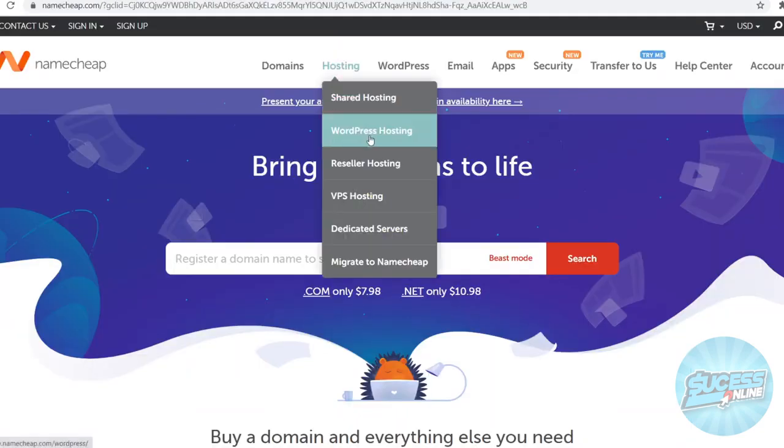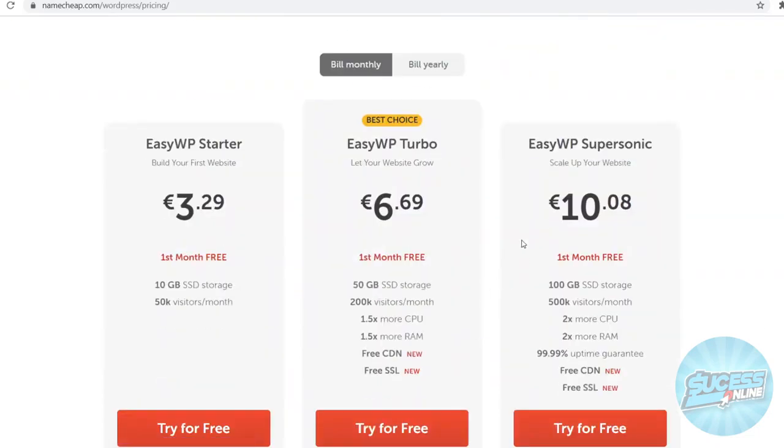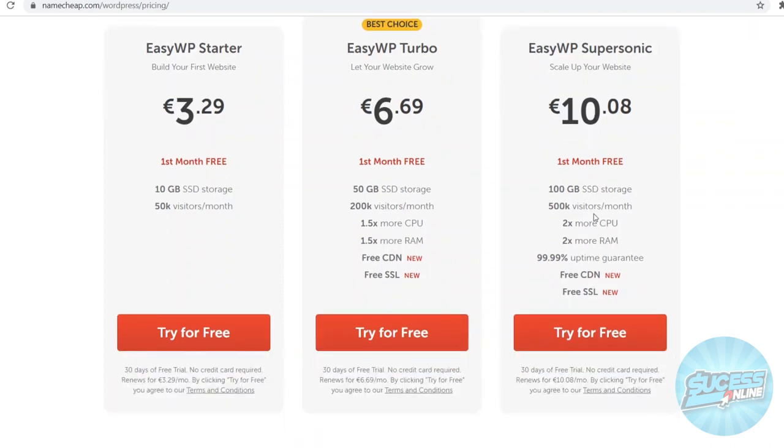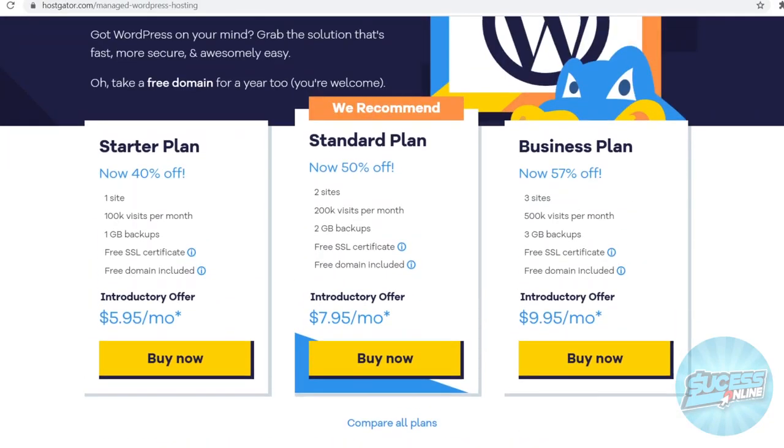Let's go to Namecheap's WordPress hosting since that's the main focus of today's video. You have two options: you can bill monthly or yearly. Going with monthly, you'll see that whichever plan you choose you can get the first month free. The first and easiest plan is 3 euros and 29 cents, which is probably close to four dollars. Next up is about 6 euros 69 cents, and then 10 euros. These plans are pretty affordable, and comparing them to HostGator, all the plans on Namecheap are cheaper.